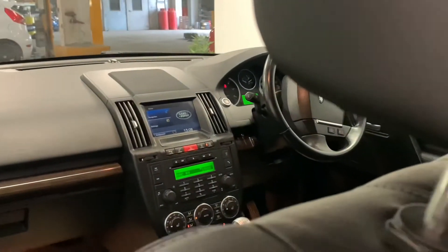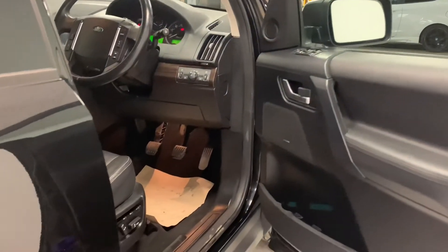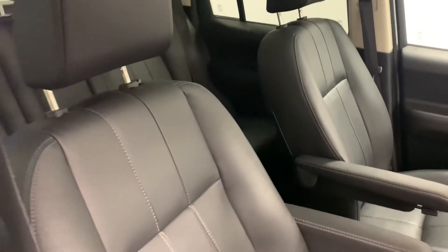That same dark and stealthy tone then continues onto the inside of the car and is featured throughout. As you can see, the seats are finished in dark leather. They're soft, comfortable, provide great back support and an even better driving position.